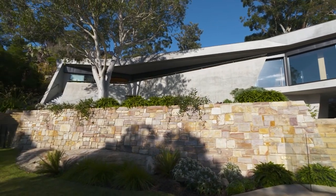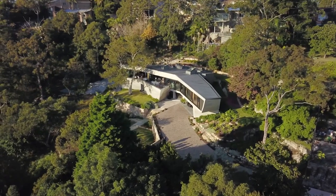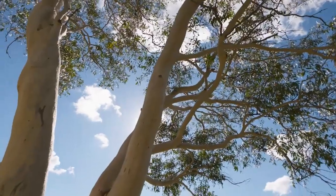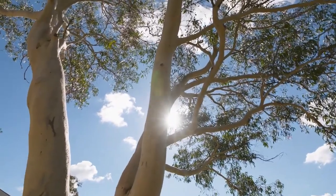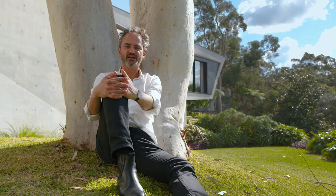It's very easy to build a concrete bunker, but with skill and artistry, concrete can be beautiful. The brilliant thing about this design is the way the home wraps around this magnificent gum tree. It really feels like living in nature.